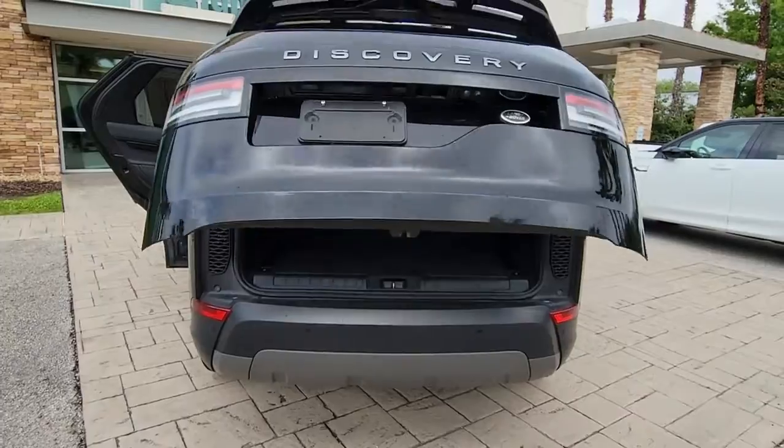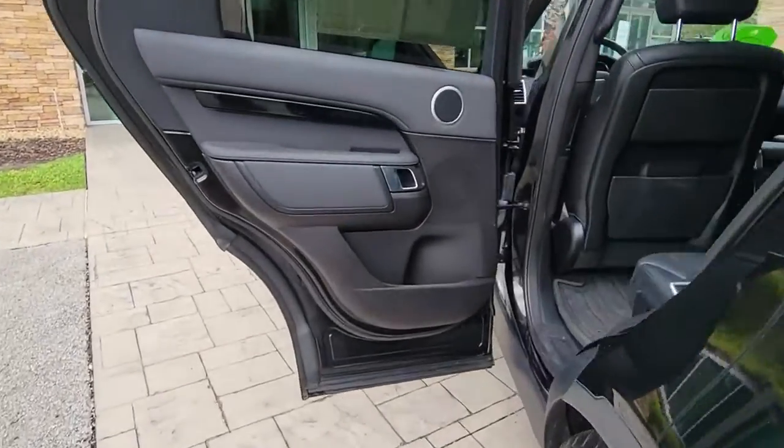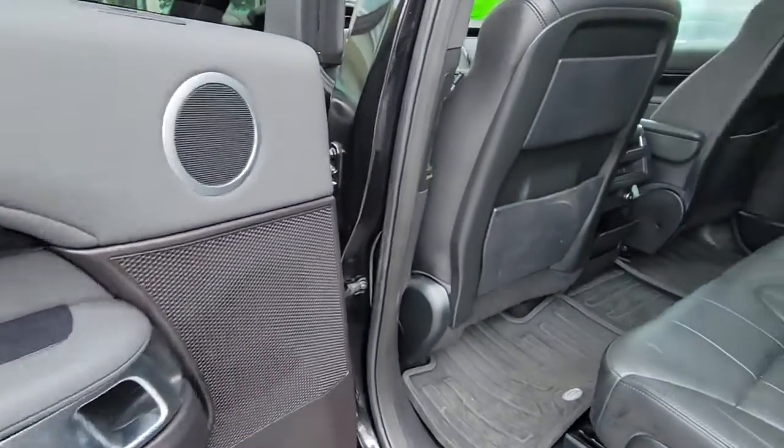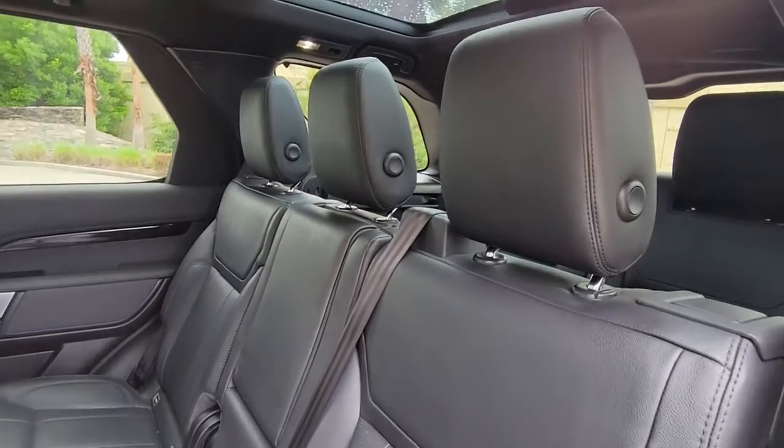Panoramic Roof, Sun Moon Roof, Hands-Free Lift Gate, Keyless Entry, Navigation System, Four Wheel Drive, Remote Engine Start, Keyless Start, Power Passenger Seat, Power Lift Gate.